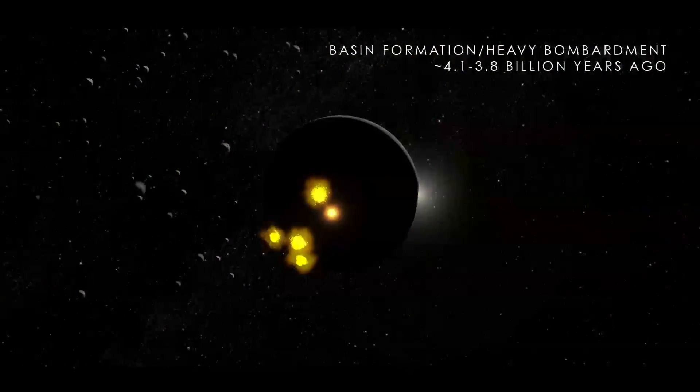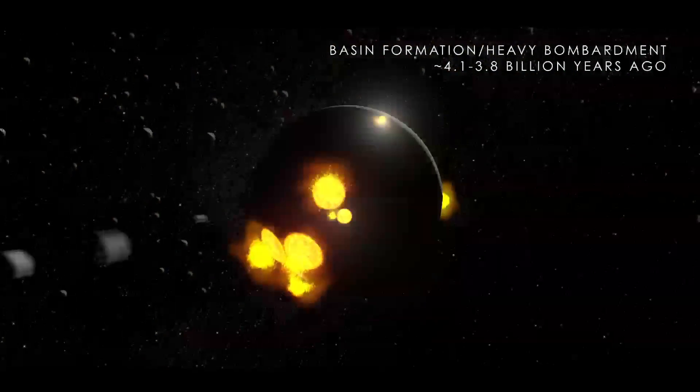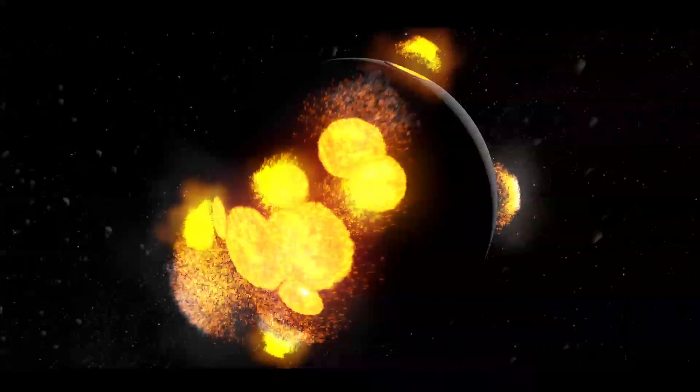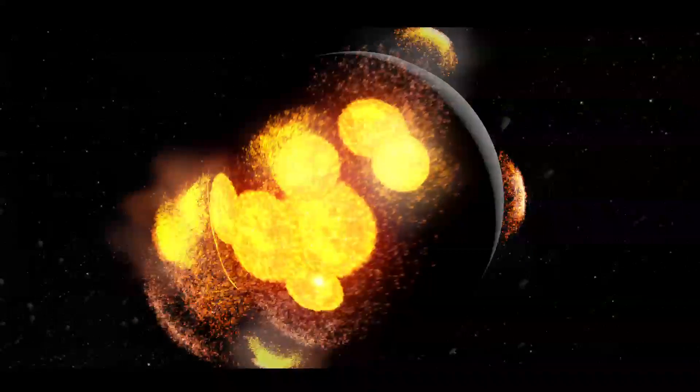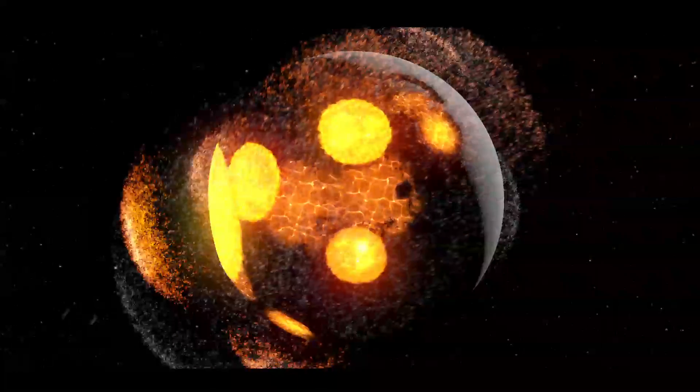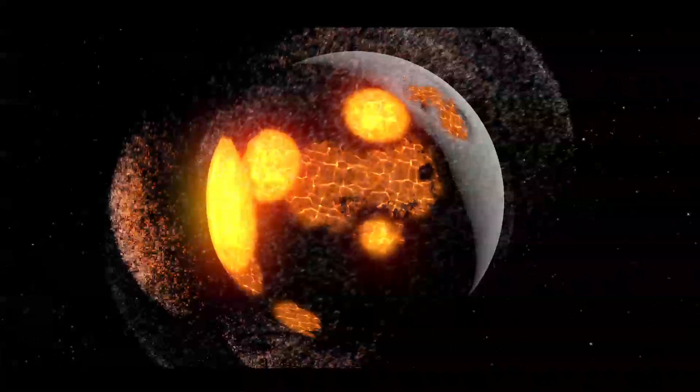One by one, more huge collisions shaped the terrain, some forming large basins that would eventually fill in to become the dark-colored patches of the Moon, known as Maria. They began as normal craters, but soon started to change due to the size of the impact on the relatively thin crust.